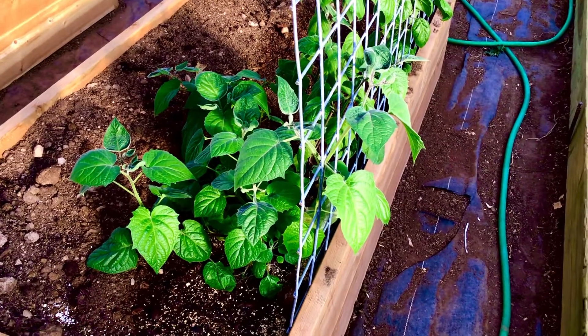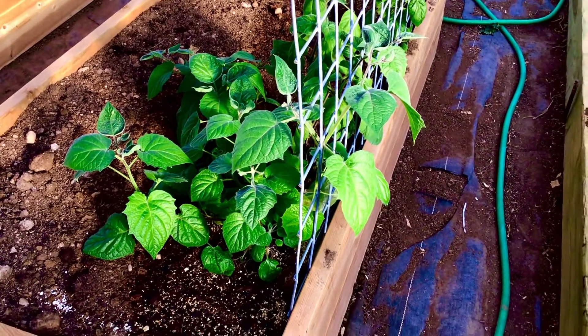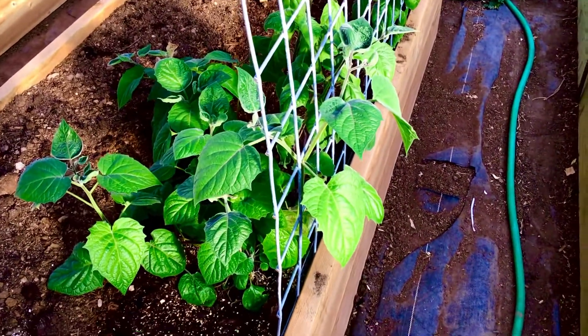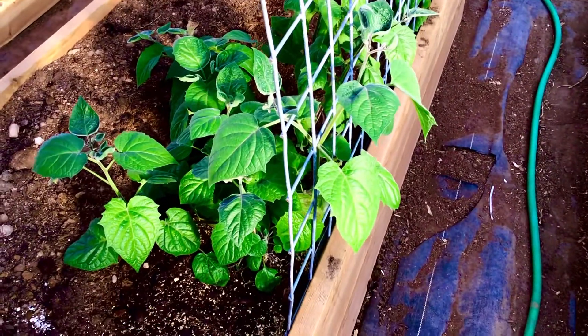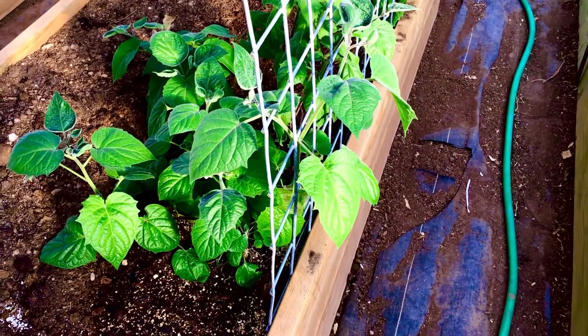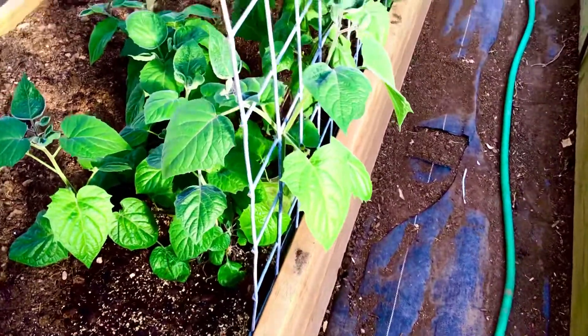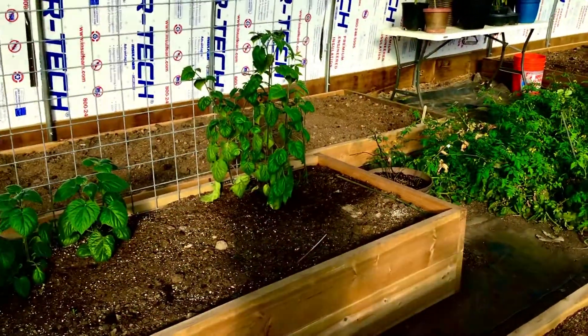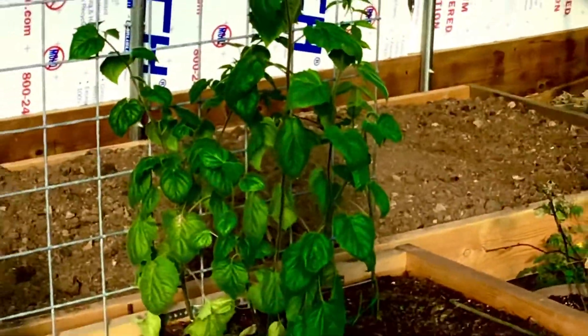Hey, what's up guys, it's James Tropicals here. Today I'm going to be doing an update on my ground cherry plants, otherwise known as Cape Gooseberry plants. We planted them in grow boxes, and those ground cherries over there are doing really good.